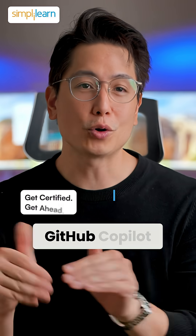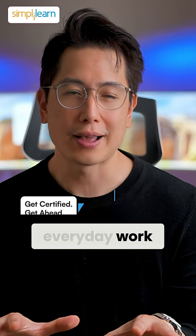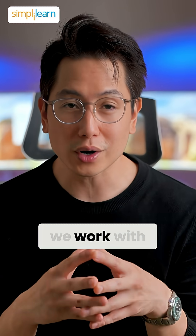In short, GitHub Copilot supercharges coding, while Microsoft Copilot boosts everyday work. Both are shaping how we work with AI today.